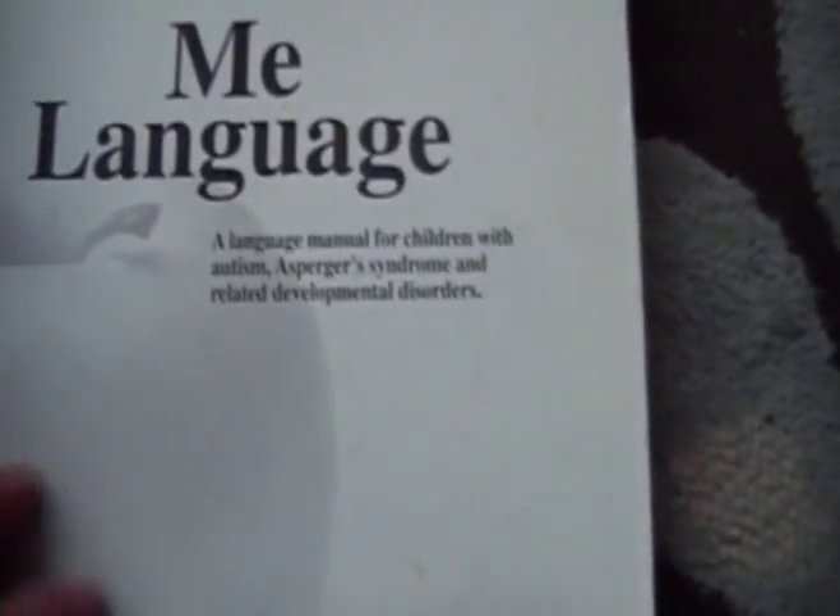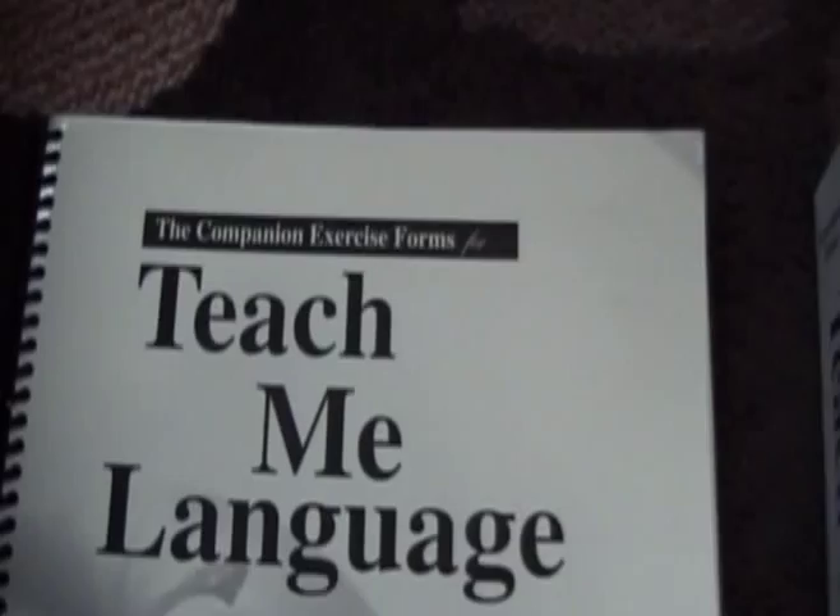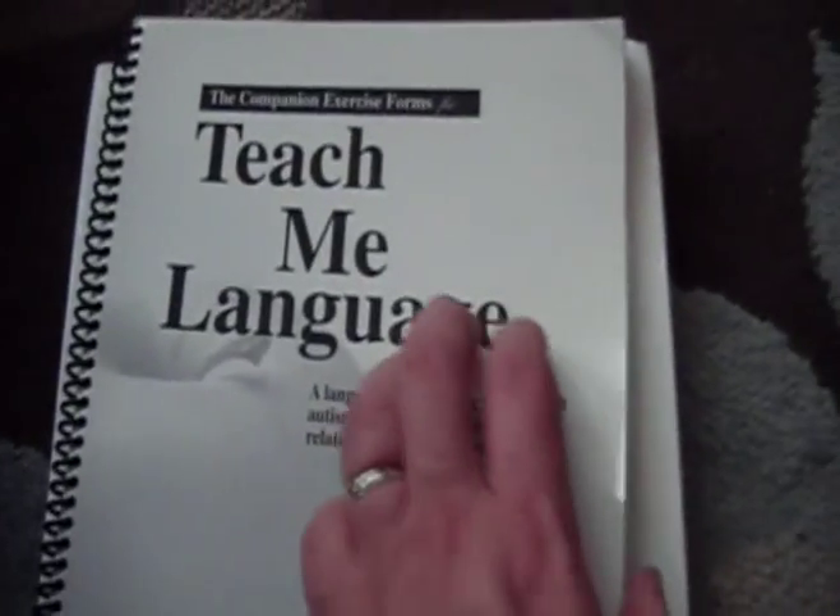This is the great book Teach Me Language, with a foreword by Sabrina Freeman, and this is the companion exercise forms. This is just a great book — almost 400 pages of exercises. This is a classic book, a very sought-after book, and very hard to come by with the companion included.